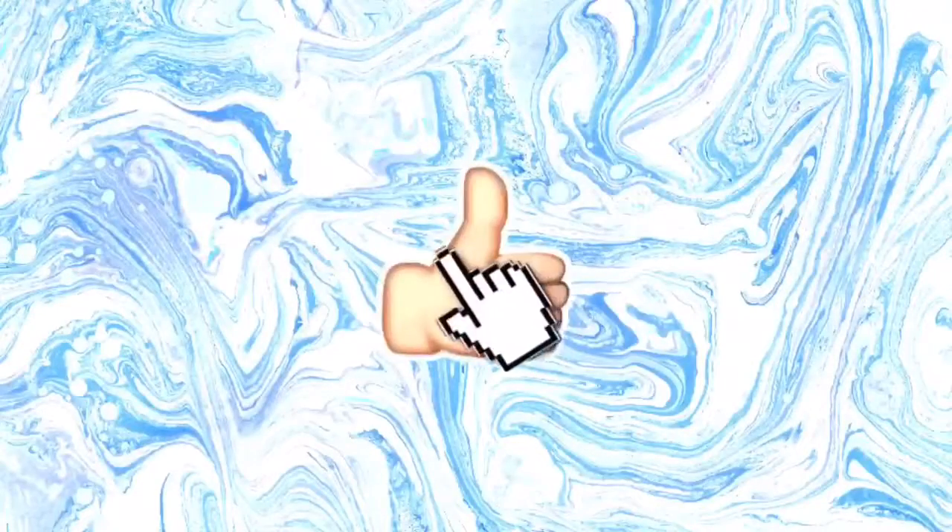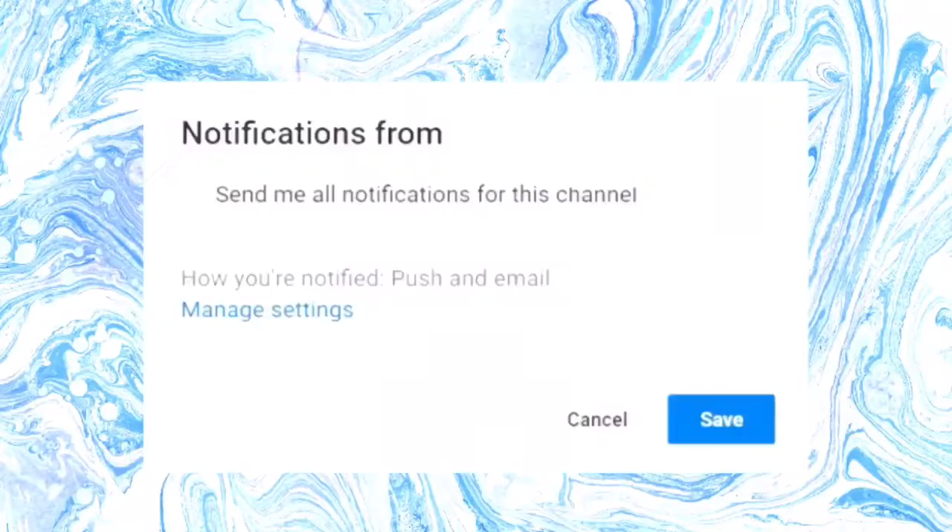Hey, what's up guys! Today I'm gonna be trying out some new lip products. My friend Jamie got me this — oh snap, almost dropped it — and she gave me this and I love it.